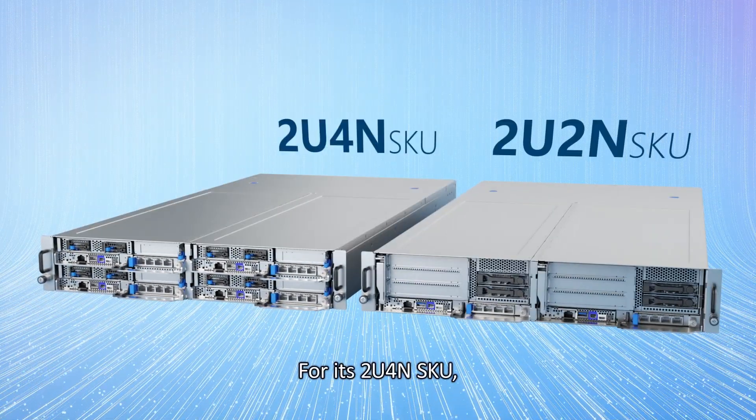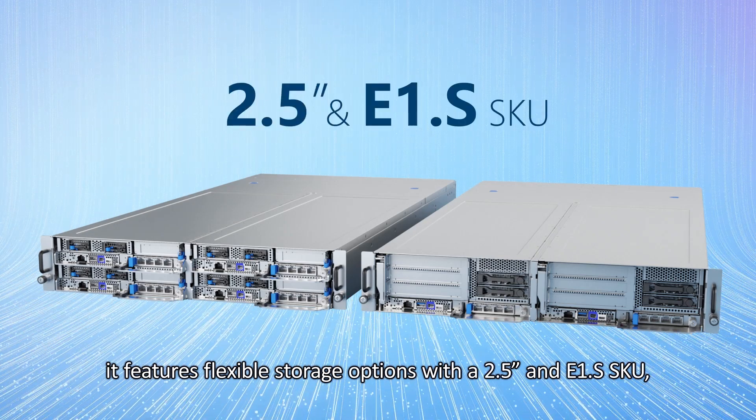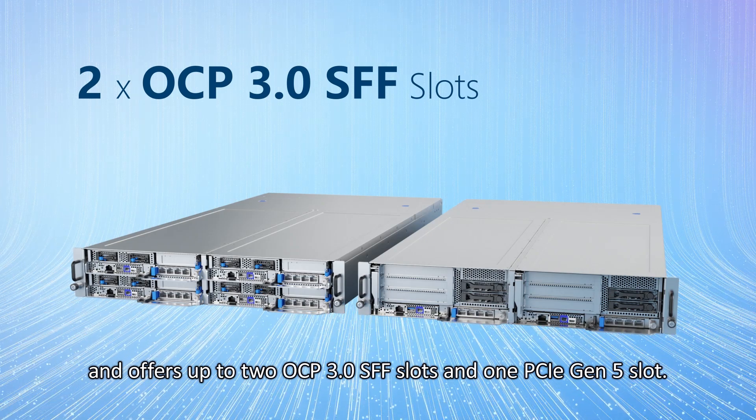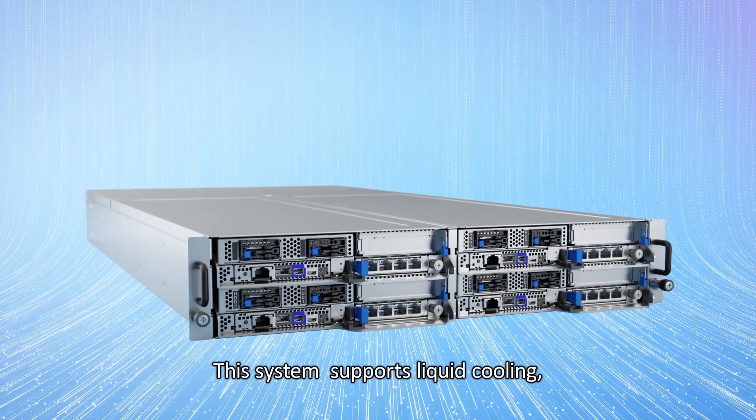For the 2U4 node SKU, it features flexible storage options with 2.5-inch and E1.S SKU, and offers up to two OCP 3.0 small form factor slots and one PCIe Gen 5 slot.